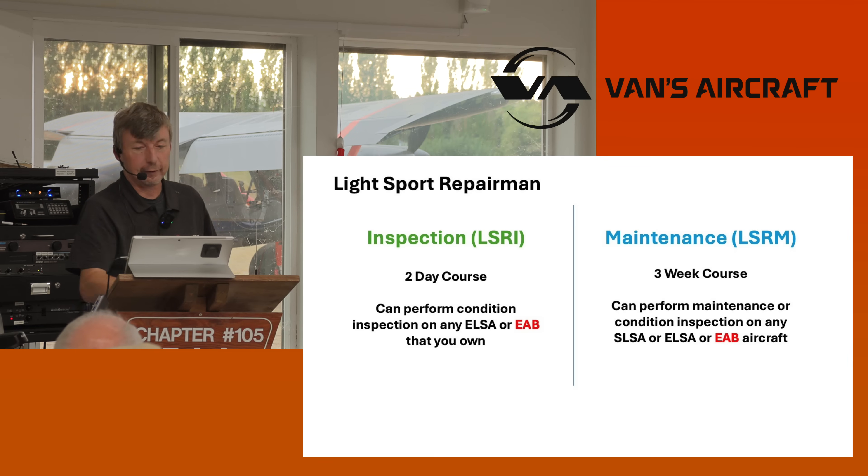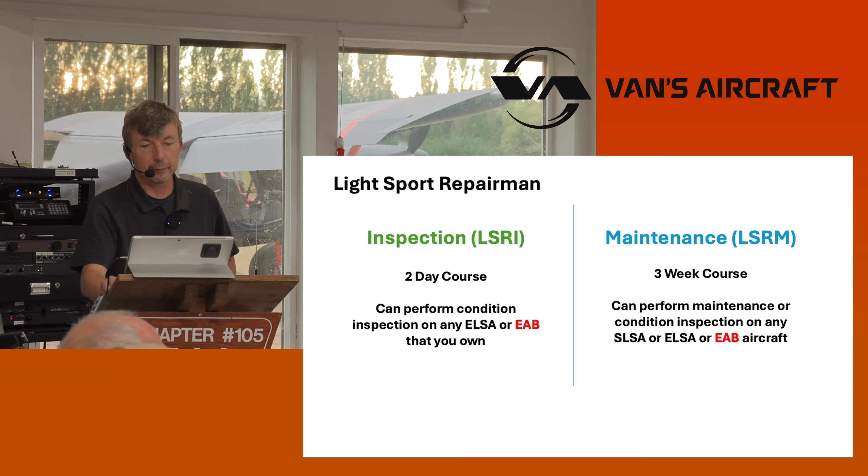Carol is actually the task group lead for maintenance under the MOSAIC rule writing — great to have her help. An LSRM can perform maintenance or a condition inspection on any SLSA, ELSA, or EAB. We lobbied in D.C. with Air 300 that there is a lack of A&Ps, and people aren't doing the maintenance or are signing off when they shouldn't be. It's a problem that was real and they went a long ways to address that.